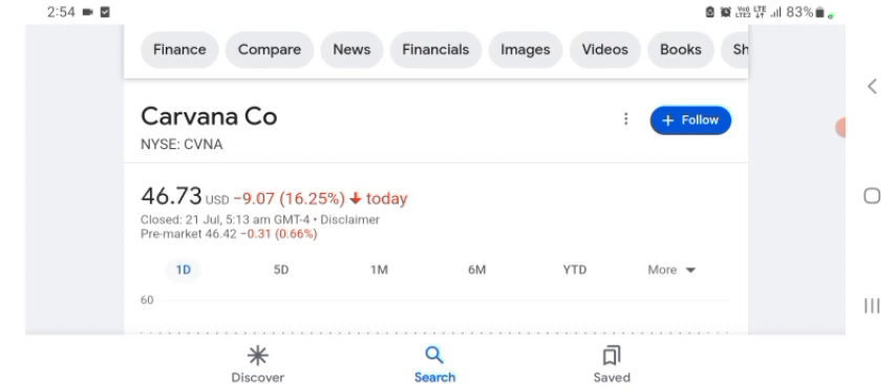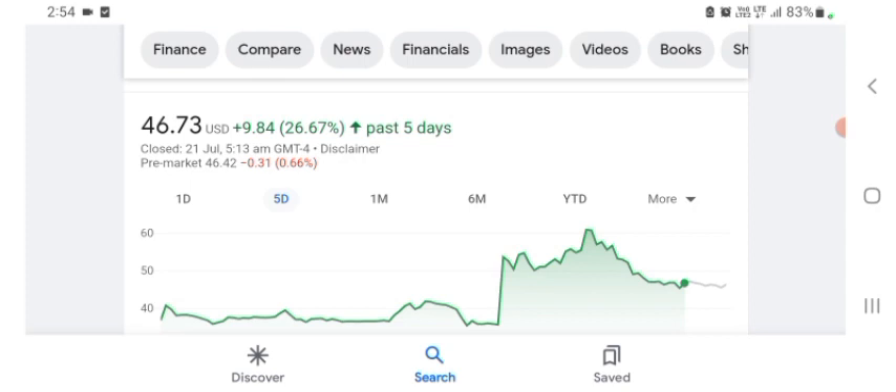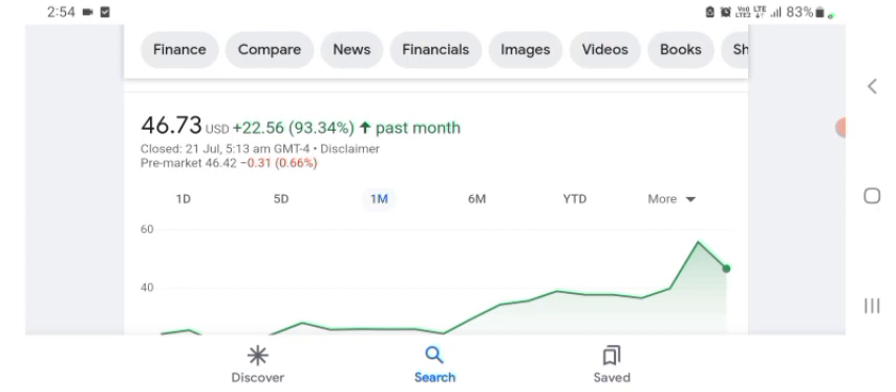The stock was trading at $46.73 USD, down 16.25% in a day. Five days before, the stock was up 26.67% in a day. One month before, the stock was up 93.34% in a day.